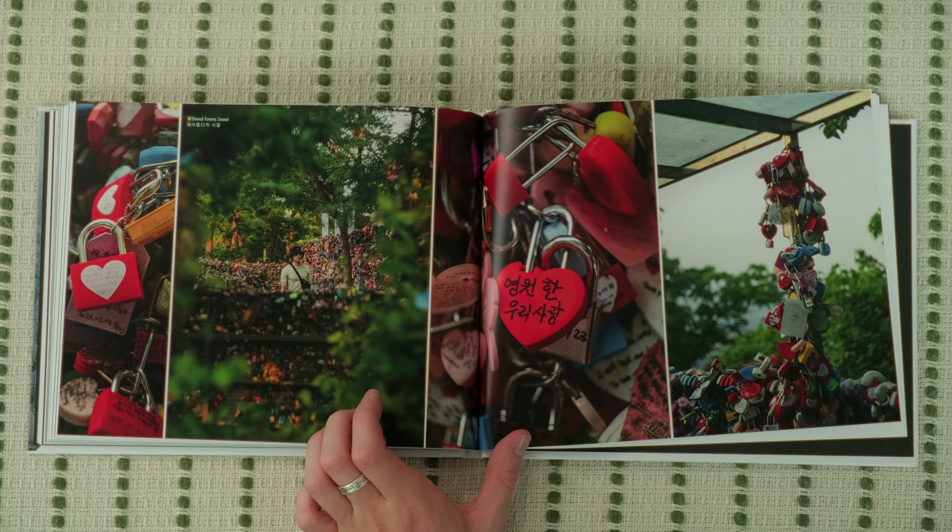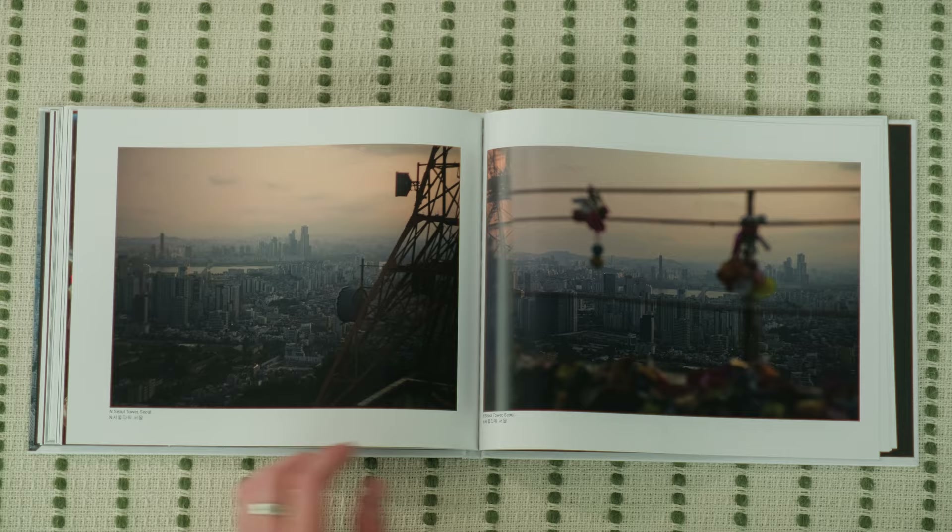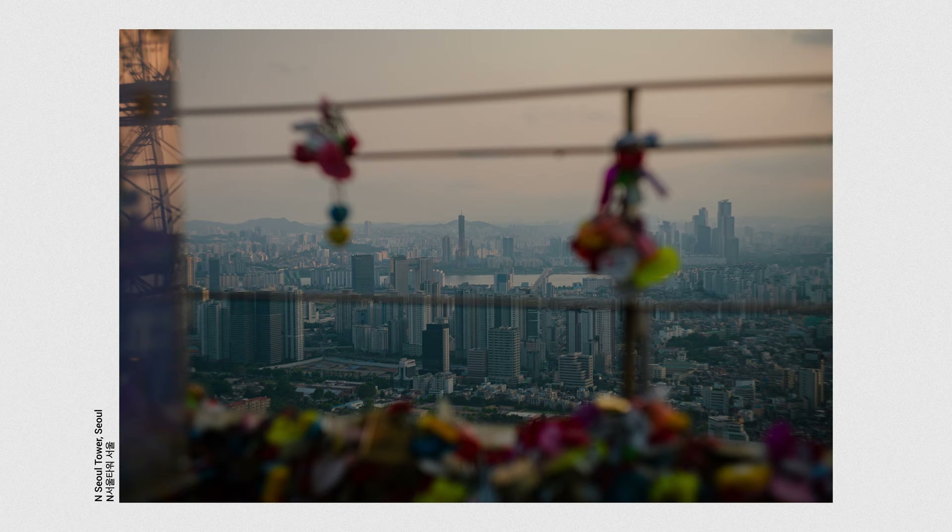There's also an area with thousands and thousands of locks, which was pretty fun. I managed to feature them in the foreground blurred out in this photo here of the sunset looking over the city.